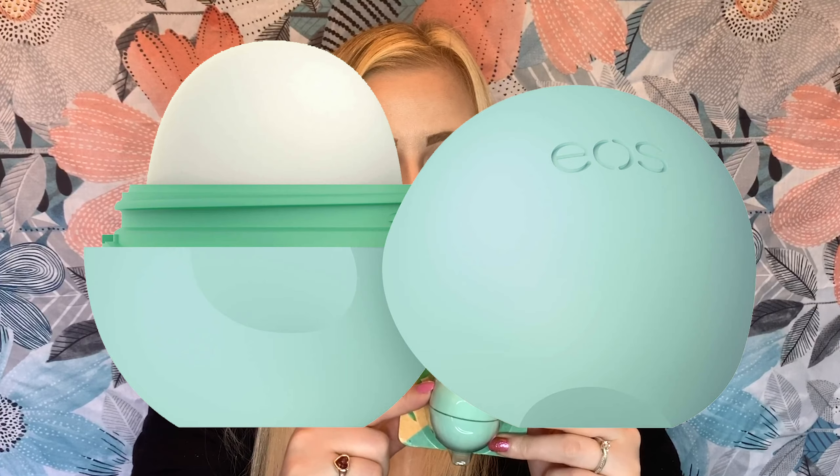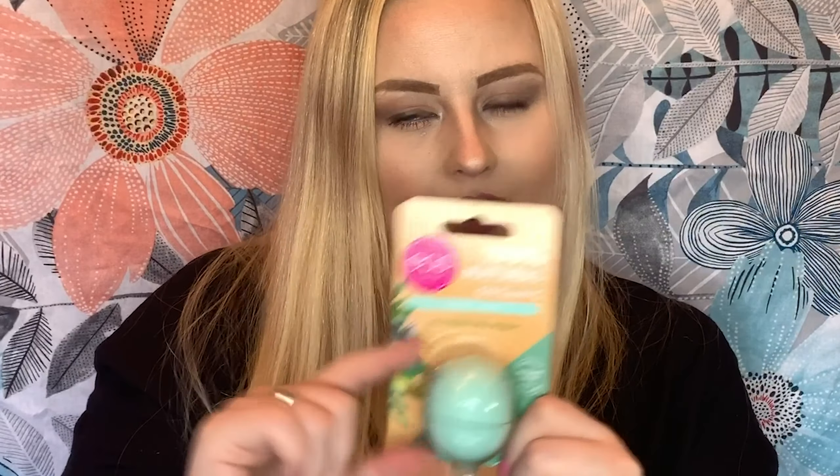The second item is an EOS lip balm, which retails for £6.50. You could receive three different ones: sweet mint, raspberry and pomegranate, or strawberry sorbet. I got the mint one but I actually already have this, so I'm probably going to gift it away. It's still a really great lip balm and it comes in that super cute little egg shape.